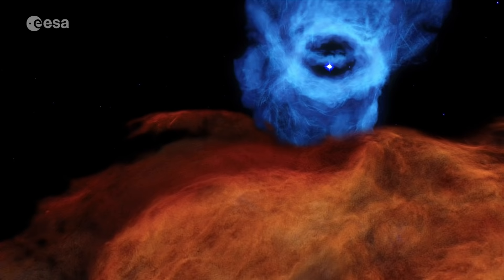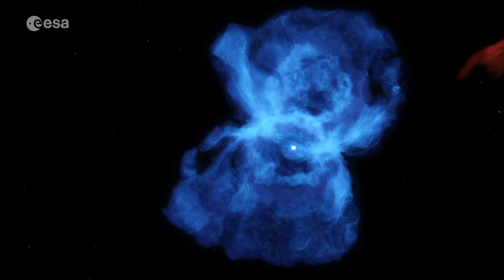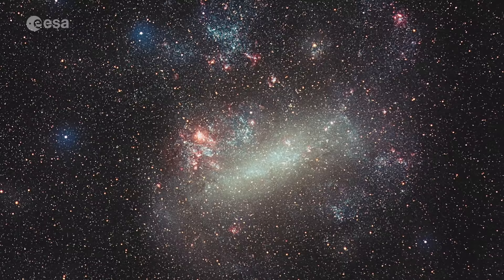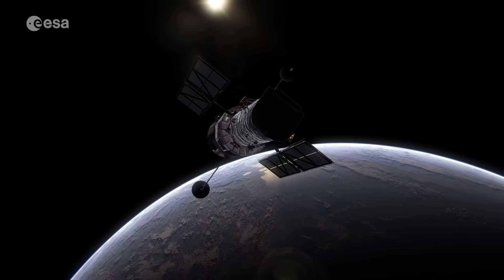In this Hubble portrait, the giant nebula NGC 2014 and its neighbour NGC 2020 are part of a vast star-forming region in the Large Magellanic Cloud, a satellite galaxy of the Milky Way located roughly 160,000 light-years away. We look forward to more milestones and new beautiful images from Hubble in the years to come.